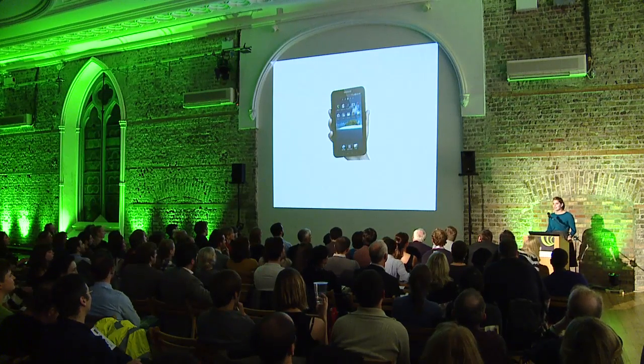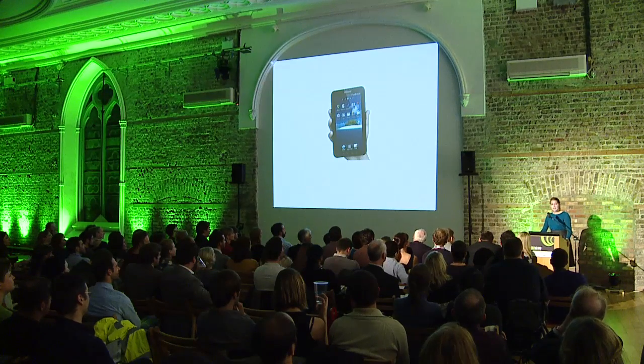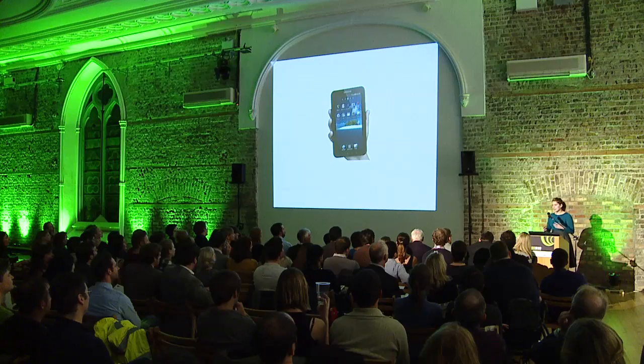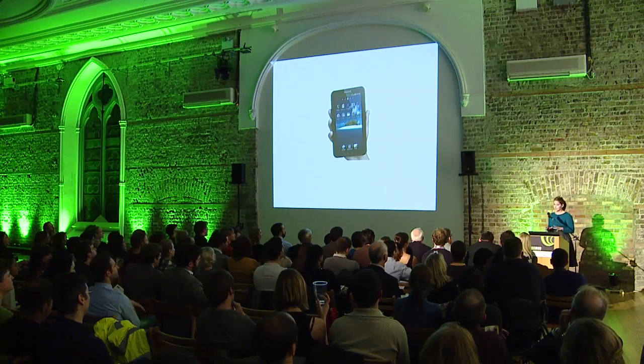Smartphones, tablets — everybody has one, some people have several and some people have just way too many. They keep getting better, they're getting slimmer, they're getting faster, the screen is getting brighter with higher definition, but we're getting to the limit of the specific technology.